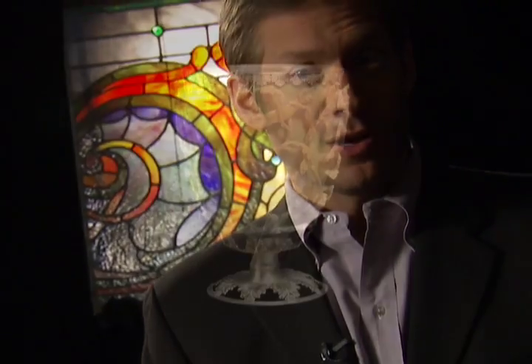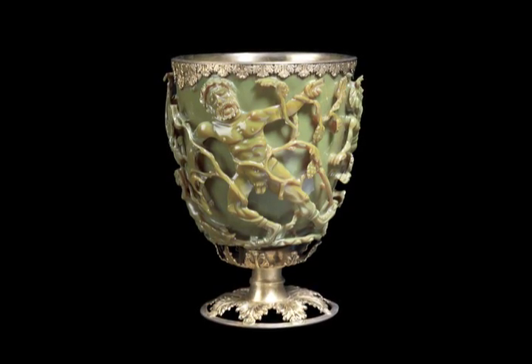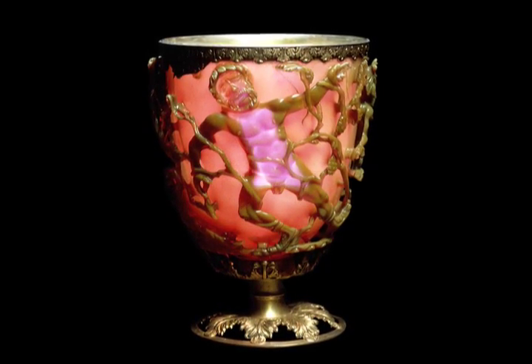This nano-principle was used even earlier in history. A Roman glass cup made in the 4th century AD is an opaque green when viewed away from direct light, but turns a translucent red when light passes through it. Again, nano-sized particles of silver and gold in the glass are responsible. But what does all this have to do with you?